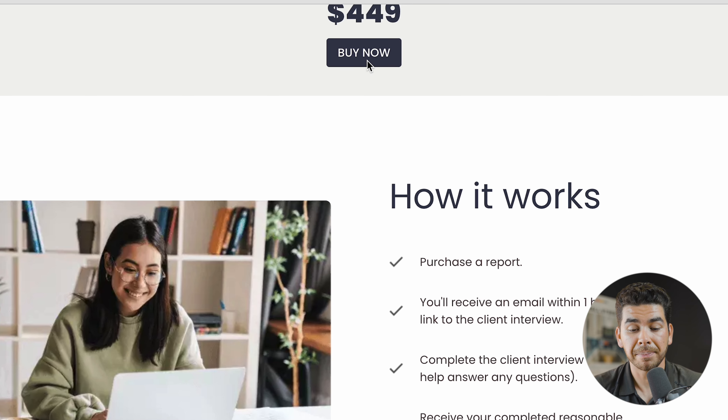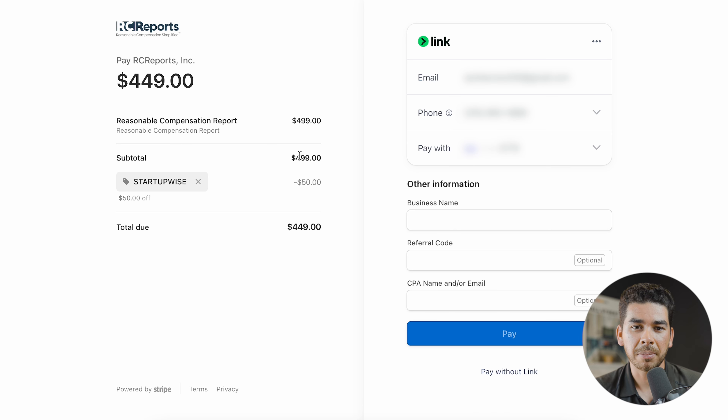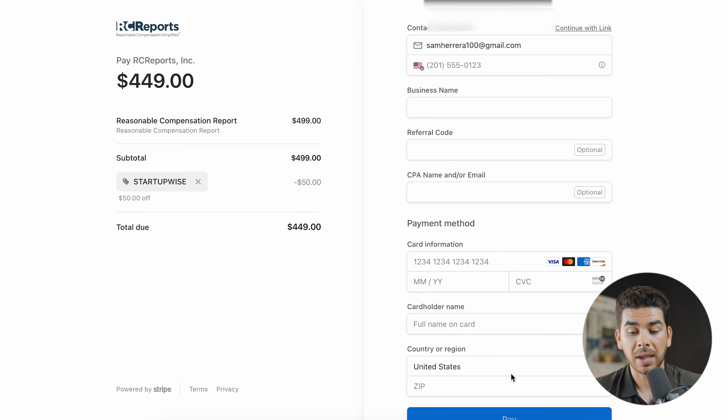When you're ready to purchase, click the buy now button — it's extremely simple to get started after that. With our Startup Wise code, you get $50 off. You'll put in your information on the right-hand side, your business name, and your CPA's name or email if you'd like to send them a copy. You can pay with Link or click pay without Link and enter your credit card information. Once you've purchased, they'll send you the customer questionnaire, which should take about 10 to 20 minutes to complete, and training videos are included if you have any questions.